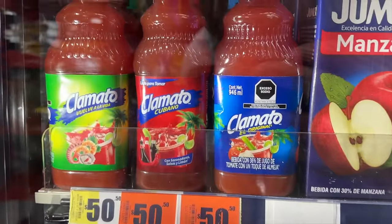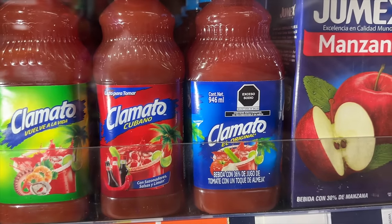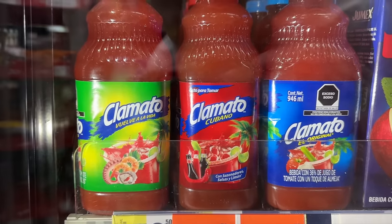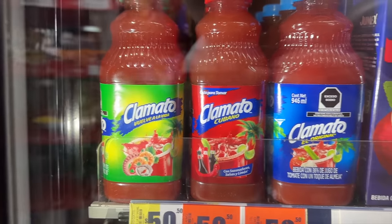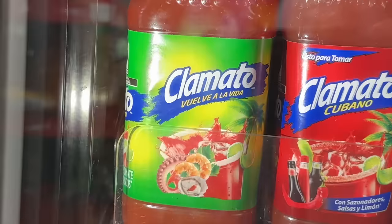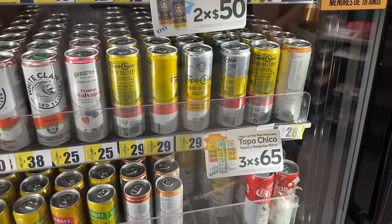This is new for me — Clamato in three different flavors. The blue one is original, the one called Cubano has more spice, and the other one is seafood. The seafood one is good for hangovers — we know what Carla does on the weekend!